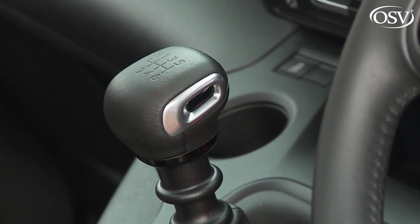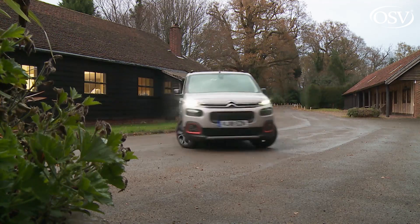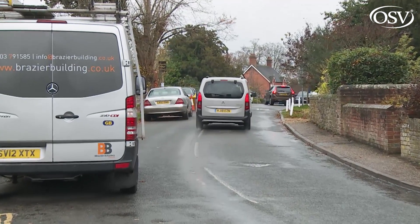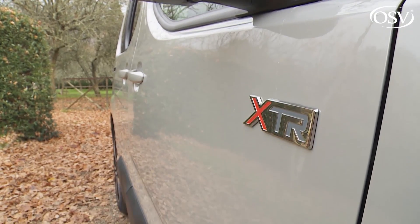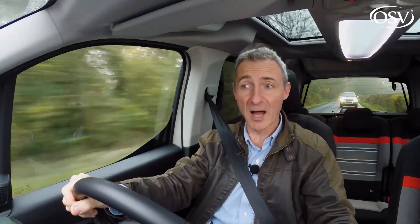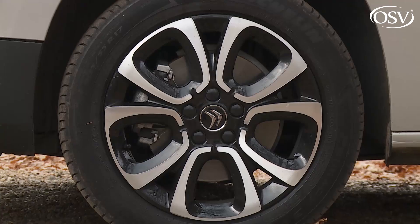Other things to note: the manual gearbox doesn't like to be hurried with a rather long throw between ratios, but then this isn't any kind of sports car. More importantly, all-round visibility is very good, with particular credit going to the enormous mirrors. Along with a relatively tight 10.8-metre turning circle and vast glass area, it all makes town driving much easier than you might expect. As for the go-anywhere lifestyle vibe this car is marketed with, the only concession Citroën offers for wild weather or terrain is the optional advanced grip control system, designed to help with tarmac traction in icy conditions or muddy car parks, working with the standard ESP stability control to brake a wildly spinning front wheel and transfer torque to the tyre with the most traction.